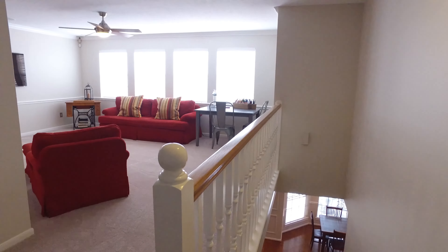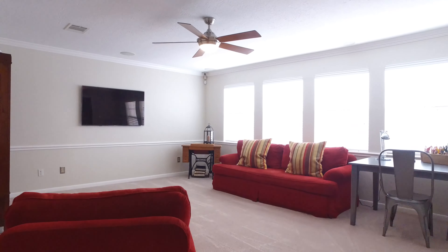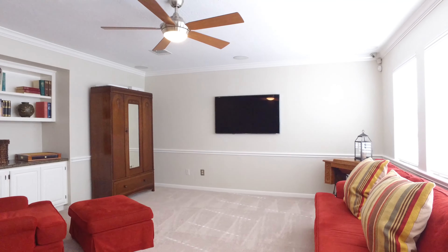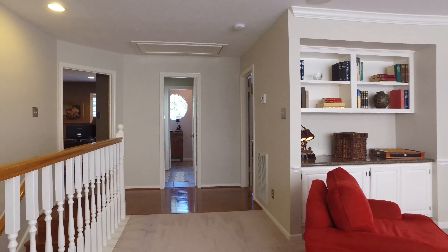On the second level of this home there's a large game room right at the top of the stairs that boasts built-in cupboards and shelves, crown molding, chair rail and brand new carpet. Great light from the large windows. Custom built-ins add that extra touch.